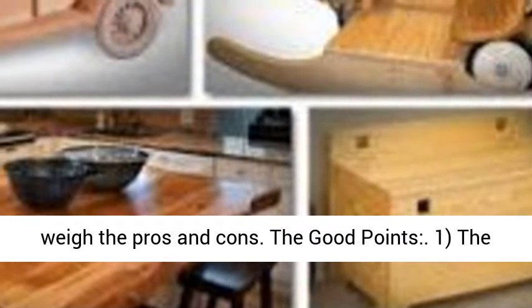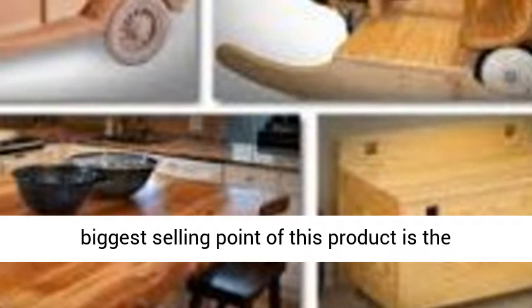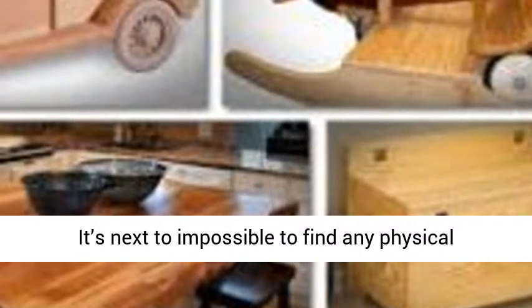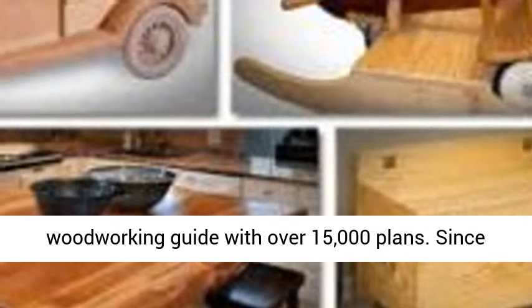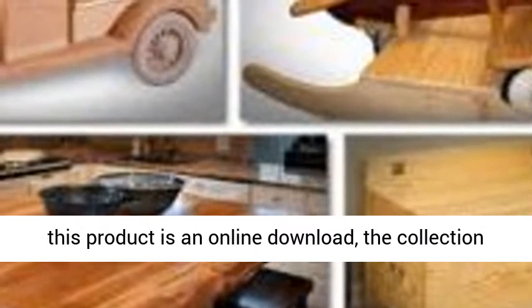The biggest selling point of this product is the variety of plans — you're spoiled for choice. It's next to impossible to find any physical woodworking guide with over 15,000 plans. Since this product is an online download, the collection of plans is massive. There's a plan for everyone.